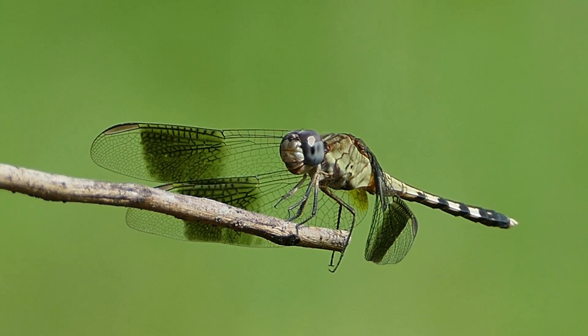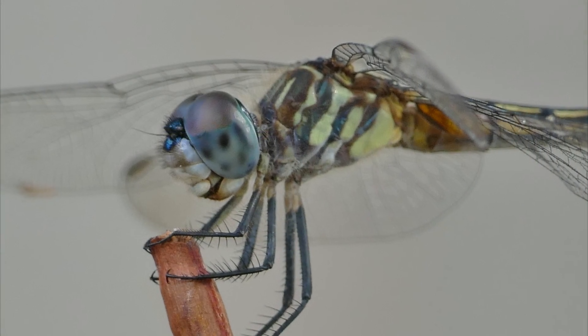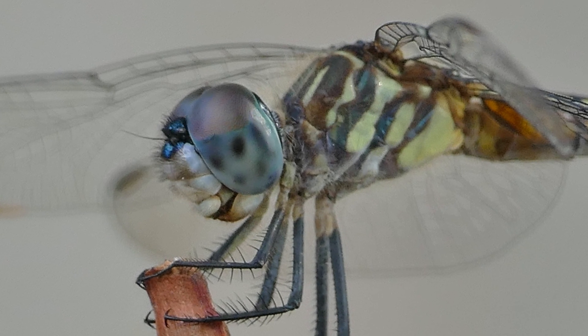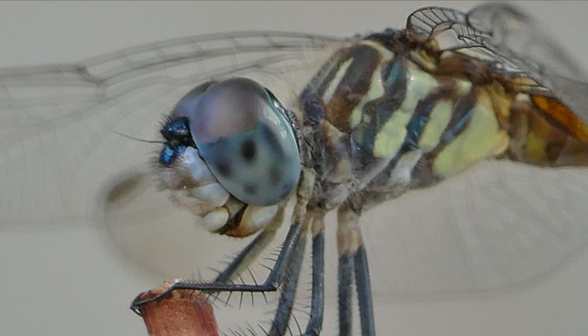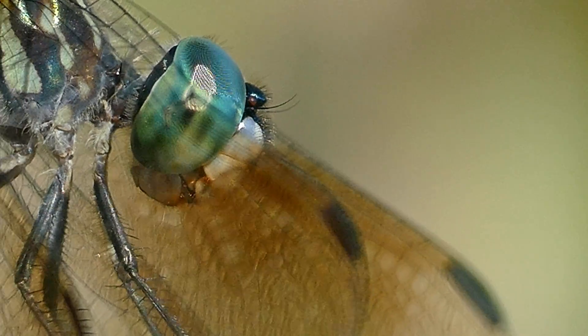It can track and intercept tiny insects because of its two large compound eyes. Dragonflies have the largest compound eyes of any insect, with each eye containing up to 30,000 facets, which creates a nearly 360-degree mosaic.